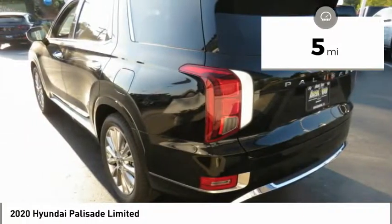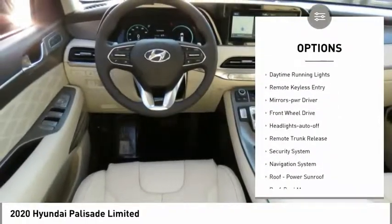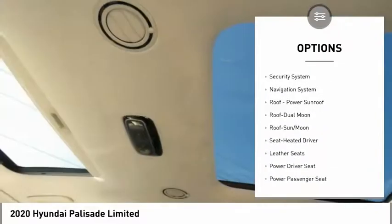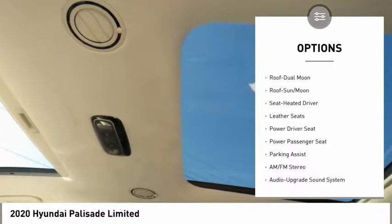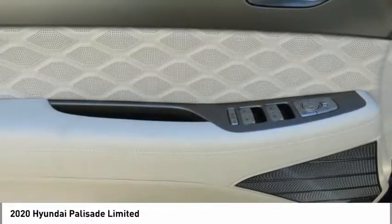Here are some of this vehicle's great options: towing package, heated side mirrors, traction control, daytime running lights, remote keyless entry, mirror memory, FWD, headlights auto off, remote trunk release, and security system.